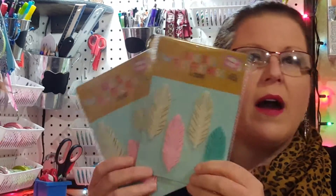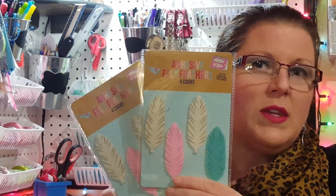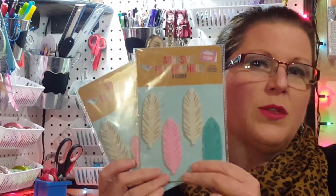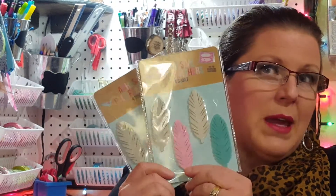Then I found these little four-packs of feathers. What I want to do is alter some clothespins and make them into arrows, and I thought these would be really cute for that idea. Since I picked up two packages, that means I can make eight of them, so I'm really excited to create those.